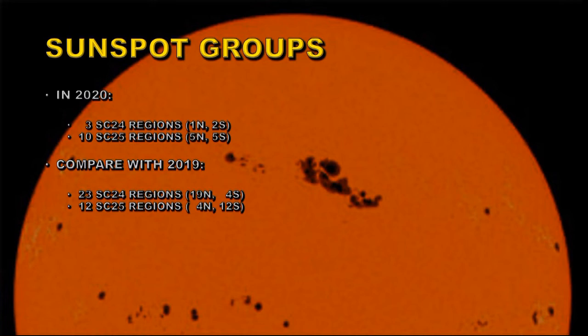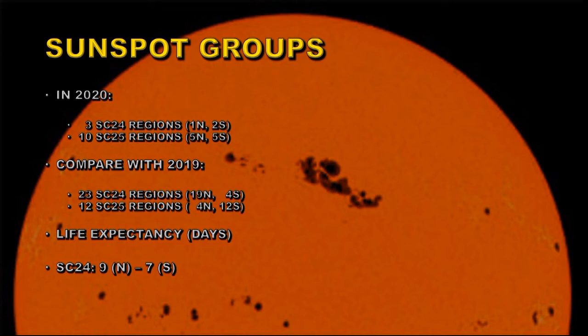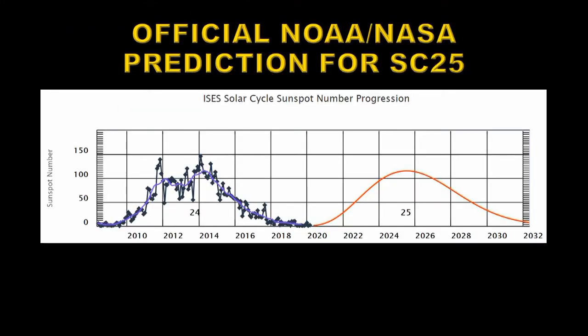We're getting more and more Solar Cycle 25 and fewer Solar Cycle 24 regions. One thing that makes me slightly pause is when you look at the lifetimes of these regions. Solar Cycle 24 regions are lasting between nine and seven days in the two hemispheres respectively, while Solar Cycle 25 regions are averaging about three days — so they're still shorter lived. I'll be much more happy when those ratios reverse. You often hear on YouTube people claim that NOAA and NASA have predicted a much lower Solar Cycle than Solar Cycle 24 — that is not true. This is the official prediction of the NASA-NOAA panel. My prediction, at least at the moment, is that the peak will be a little earlier than that — perhaps 2024 rather than 2025 — and I think instead of about 120 for the sunspot number, it may be 140, possibly even a little bit higher.